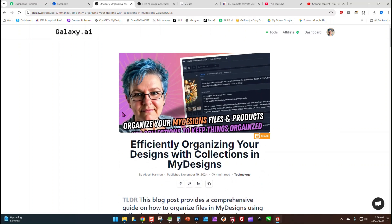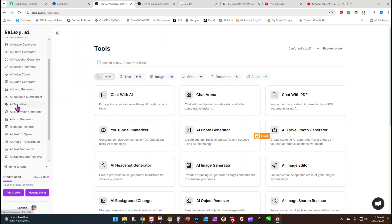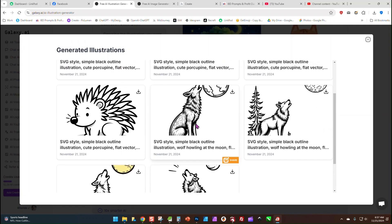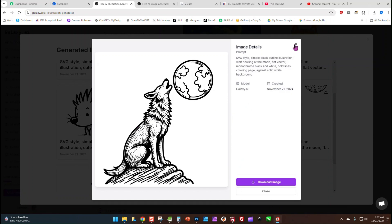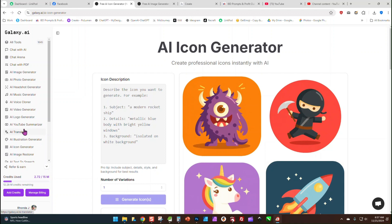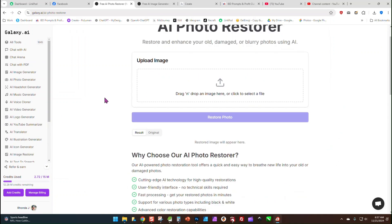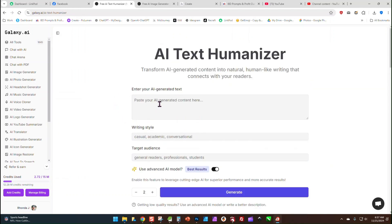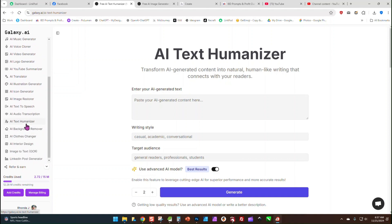We also have an AI translator, an illustration generator that does vectors — I did a couple of those this morning. There are icons, image restore which can help restore damaged or blurry photos, text to speech, audio transcription, and an AI text humanizer. If you have some AI-generated text that really sounds like it was AI-generated, this will help it sound more human — you enter it and it makes it sound a little more natural.